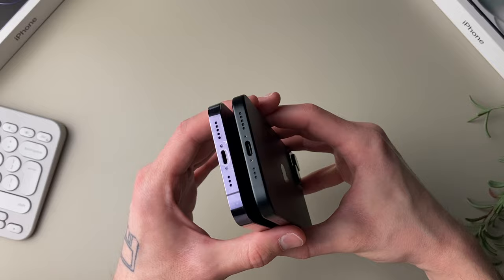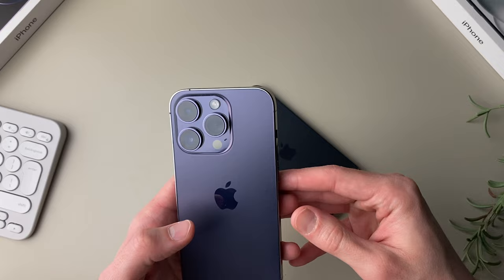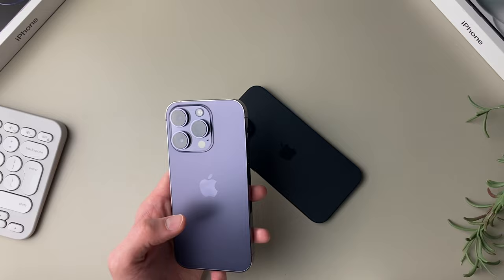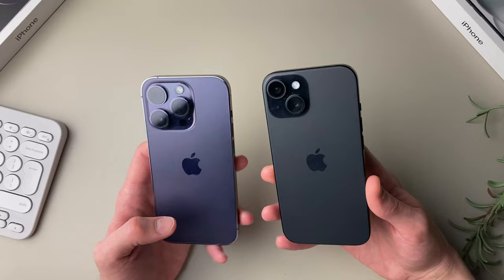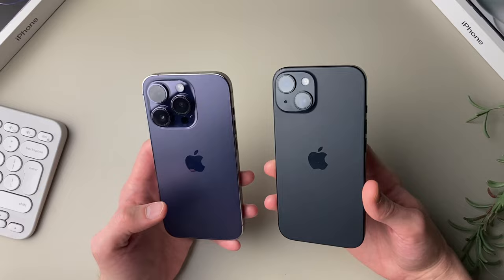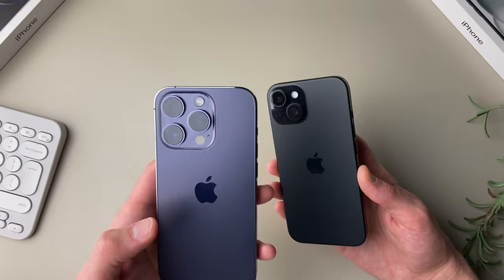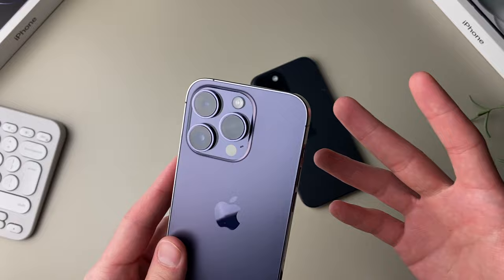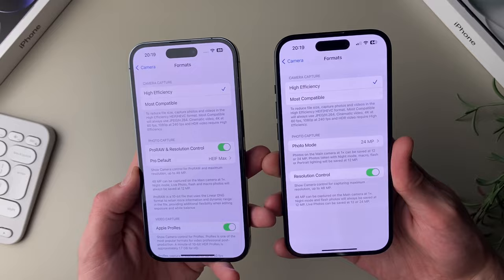The cameras are much more similar than you might think. The 14 Pro has a triple camera setup: a main 48MP wide lens, a 12MP ultra-wide, and a 12MP telephoto with 3x optical zoom. The regular iPhone 15 lacks the telephoto but has the same 48MP wide and 12MP ultra-wide. I actually think the main difference isn't the missing telephoto — it's that the 14 Pro supports Pro formats: ProRAW and ProRes for video. You don't have that option on the regular 15. Those pro formats contain a lot more image information, making them much better for editing later on.